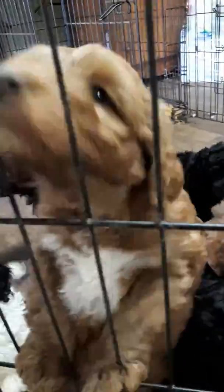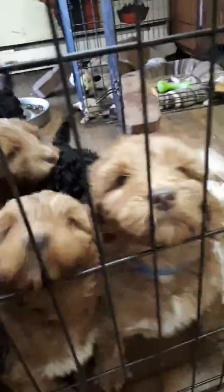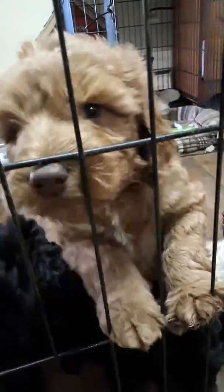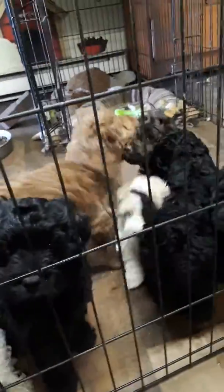Next to him is his sister Wilma, with the purple collar — she's going locally, so she is spoken for. Fred over here is also spoken for — he's going locally, or it might even be New Brunswick, I'm not sure off the top of my head.